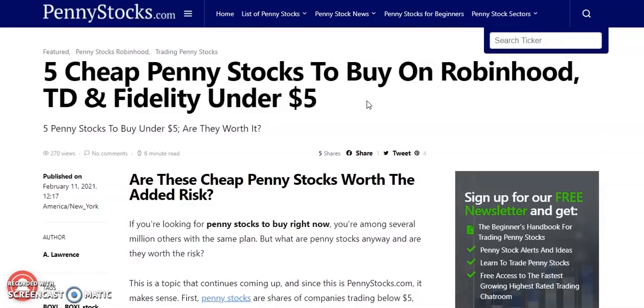Hello investors, my name is Dejan and welcome back to your number one place for all your investing needs. To end off the week, we're going to be going over five cheap penny stocks to buy right now on Robinhood, TD, and Fidelity that are trading under $5. So let's dive on in and check them out.